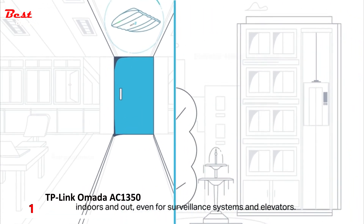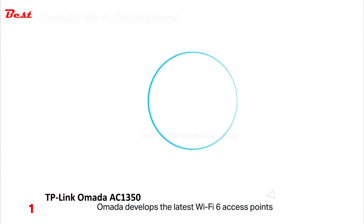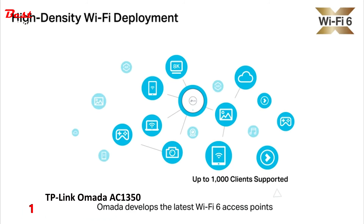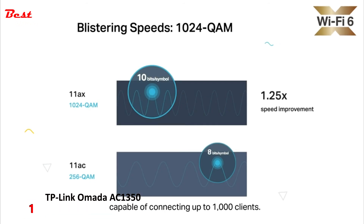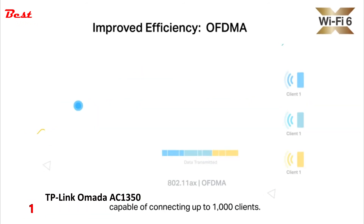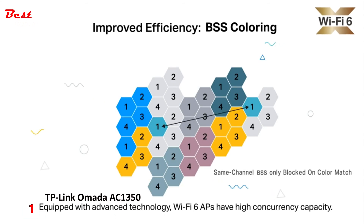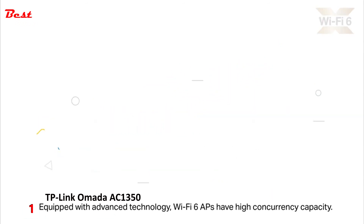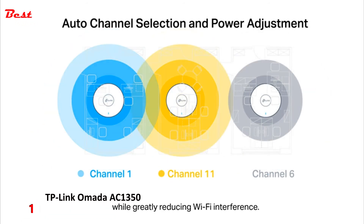Indoors and out, even for surveillance systems and elevators. Omada develops the latest Wi-Fi 6 access points to provide an unprecedented user experience in high-density scenarios, capable of connecting up to 1,000 clients. Equipped with advanced technology, Wi-Fi 6 APs have high concurrency capacity.